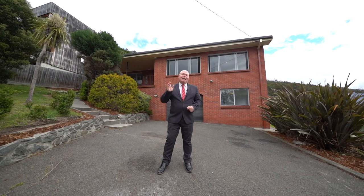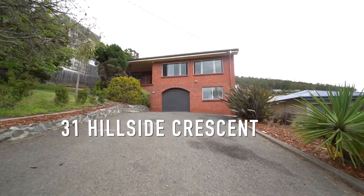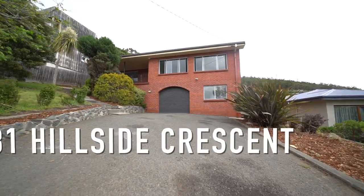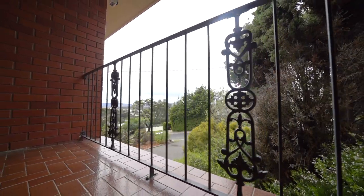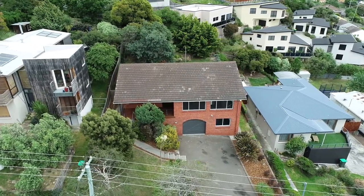Hi, I'm Kevin Spalding and I'd love to welcome you to 31 Hillside Crescent right here in West Hobart. This home has excellent street appeal. As soon as you drive up to the home you'll see there are landscaped gardens, enough car parking for four cars and a single car garage.